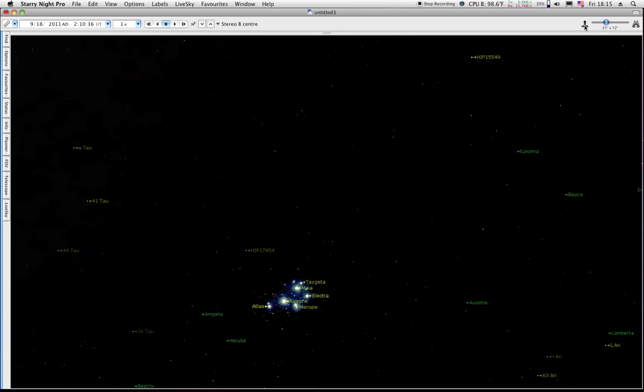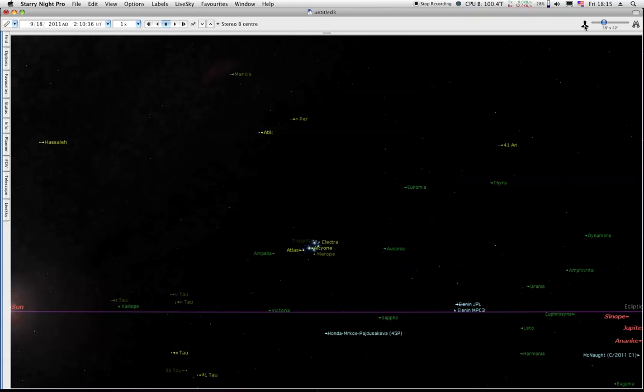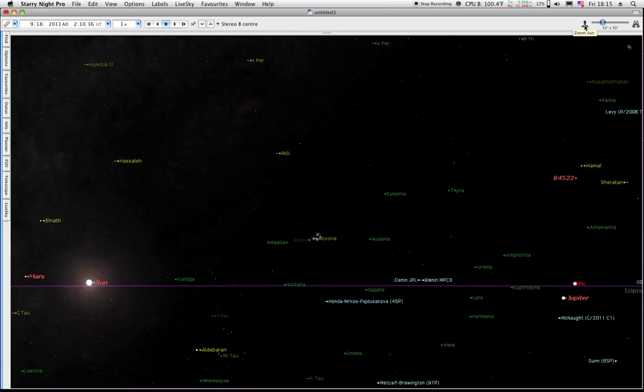Last week someone kept saying the Pleiades on HI-1 was the comet. Now, for one thing you should look at — the Pleiades is up above the ecliptic. It's about four degrees above the ecliptic. The comet is almost right on the ecliptic. The Earth is on the ecliptic. The Sun is on the ecliptic. So anything that's above or below the ecliptic is not the comet.